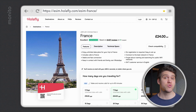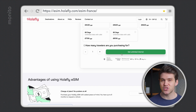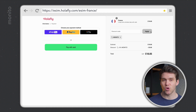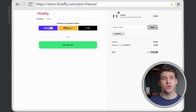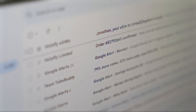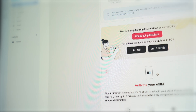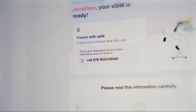Now we just need to select the duration we want the eSIM for and the number of travellers. This is basically just a quantity question — if you select two, the cost will double, and so on. If you use the affiliate link, at this point the discount code should have been applied. Once purchased, you'll receive an email confirmation that contains important installation information, and if it applies to your eSIM, it'll also have your designated phone number.